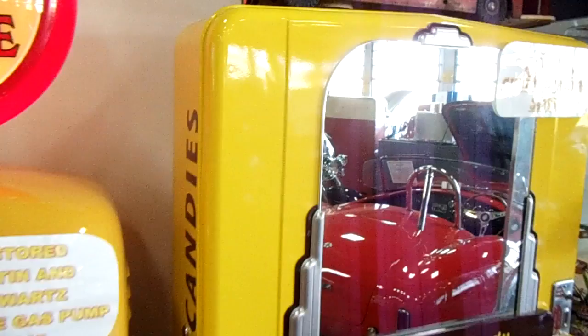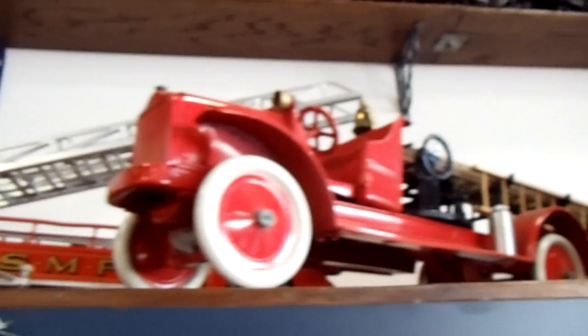Here's an old London double-decker bus toy. Very cool. Nice old Buddy L style toys up here.